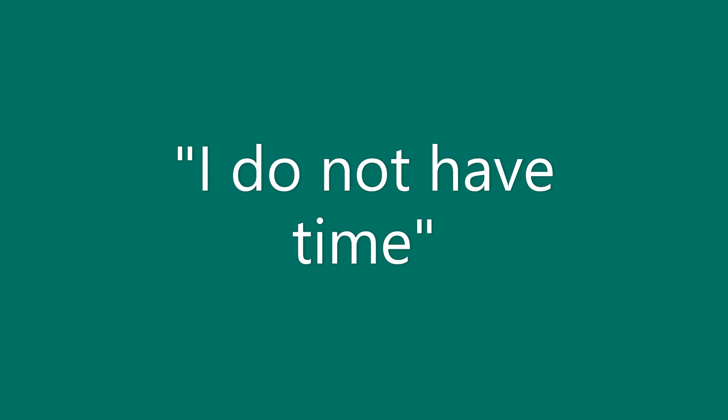Suggestion 2: If you are watching TV, do pressure relief during the commercials. This gives you regular, timed reminders, but does not take away from your show.